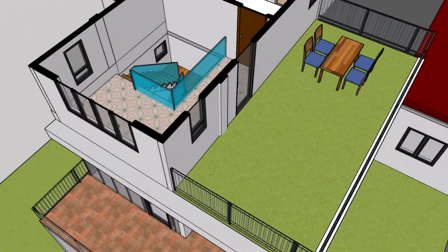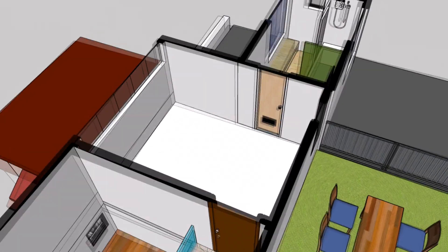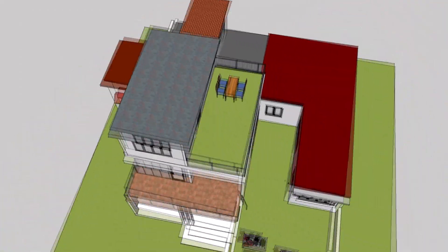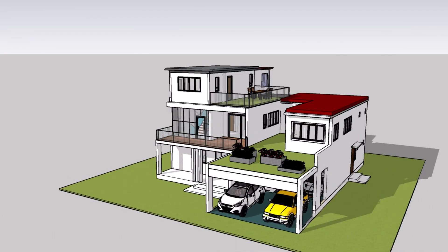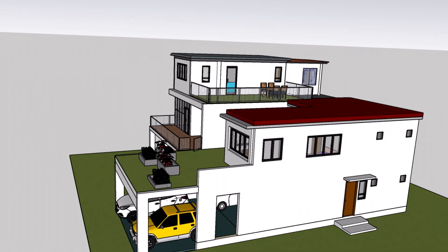Your private oasis: the third story of this house design offers a private oasis for relaxation and rejuvenation. Imagine lounging on the rooftop terrace, enjoying breathtaking views and embracing the serenity of your own personal retreat — the perfect place to unwind and escape the hustle and bustle of daily life.